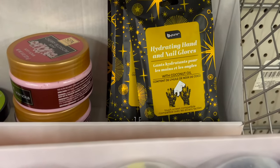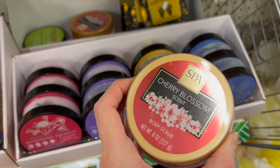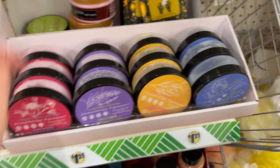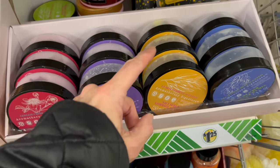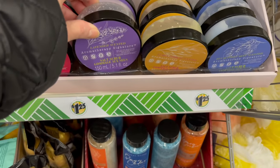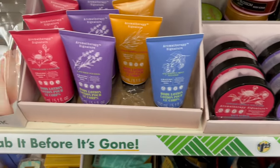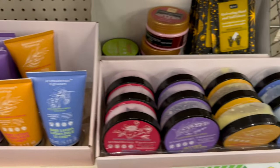I think this is new — hydrating hand and nail gloves in cherry blossom scent. There's a body scrub in lime verbena, and then we have salt scrubs: one in lemon, one in lavender, one in ginger citrus. And then we have all of the matching lotions over here — four lotions to go with four scrubs.